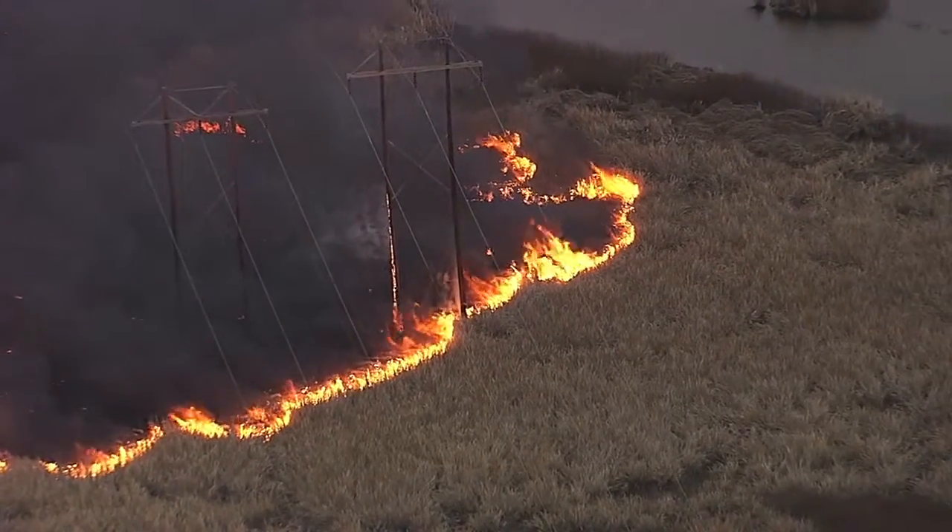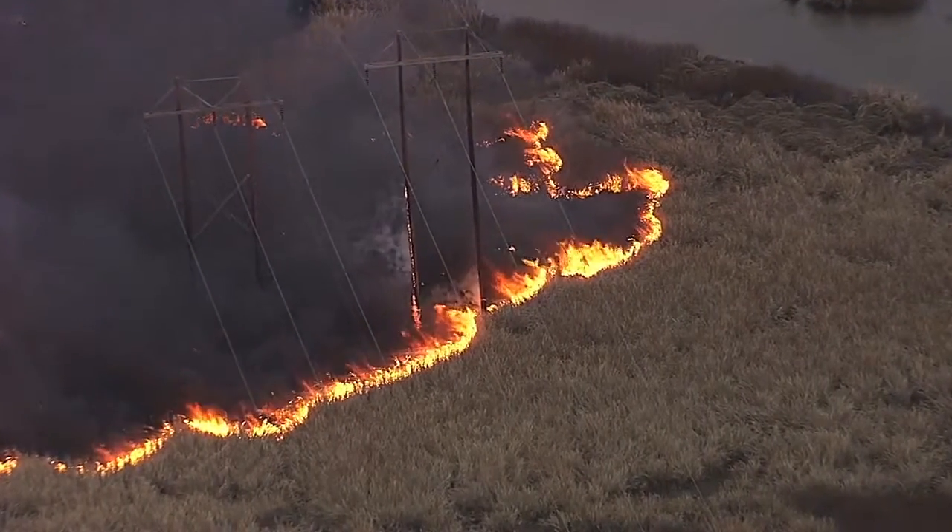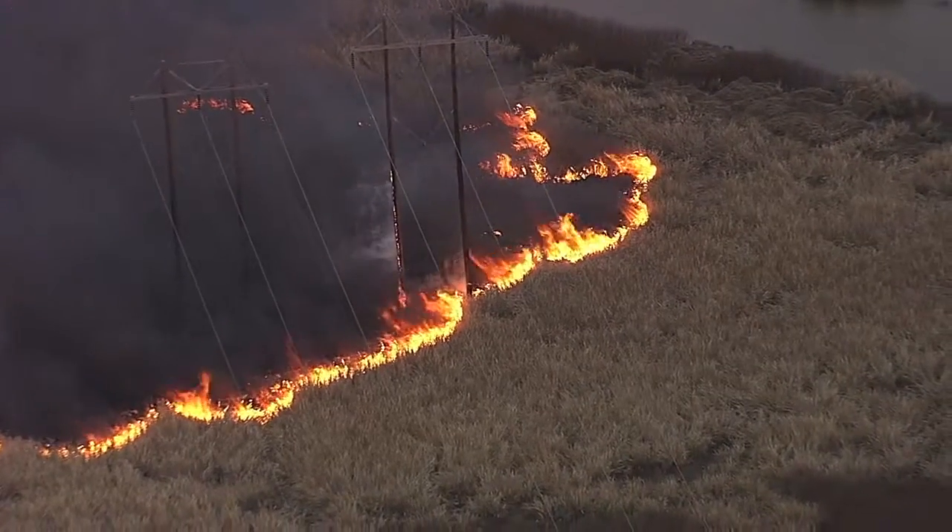Now there is a water break to the right, and it is burning towards the water. But right now you can see those power poles are on fire, and that can't be a good thing. We're going to stay over this scene and watch it.